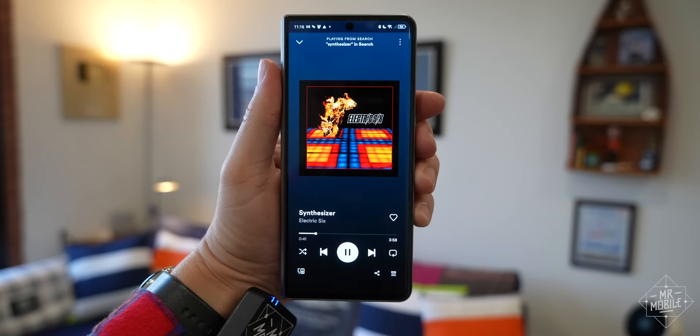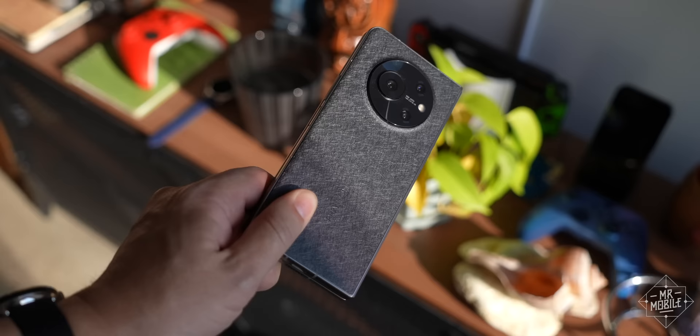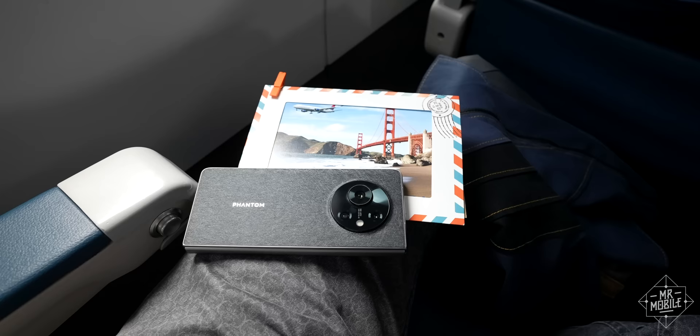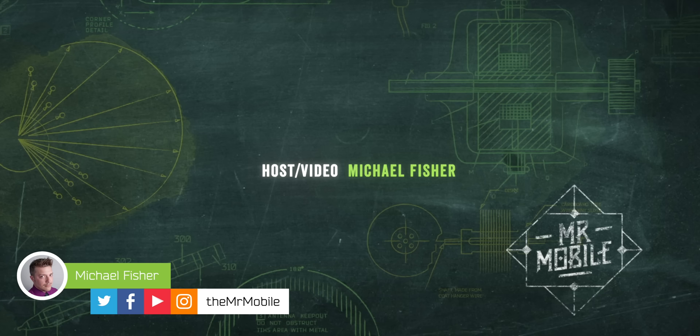So I hope Techno continues to evolve the Phantom V Fold. Despite its drawbacks, this is a much stronger start than I anticipated — a better foldable than you might expect from a brand most folks have never heard of. I am already eager to see the next one. This video was produced following one week with the Phantom V Fold provided by Techno, a pre-production device running pre-release software. As always, the manufacturer had no editorial control or other influence over this content, not even an early preview — Techno is seeing it for the first time right alongside you.